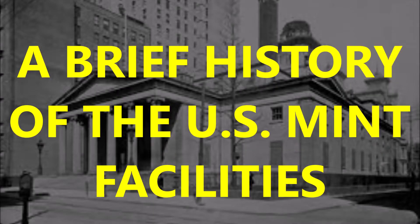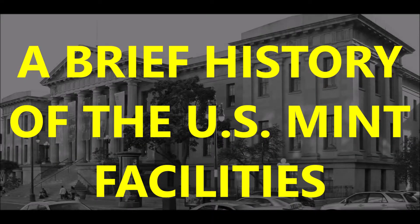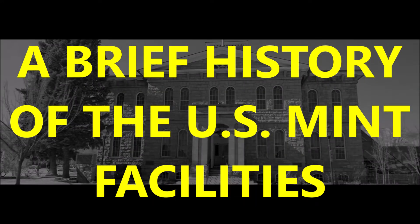For current coinage in the United States, there are four mints in operation as of today. These four mints produce billions of coins each year, and each mint has its own function.